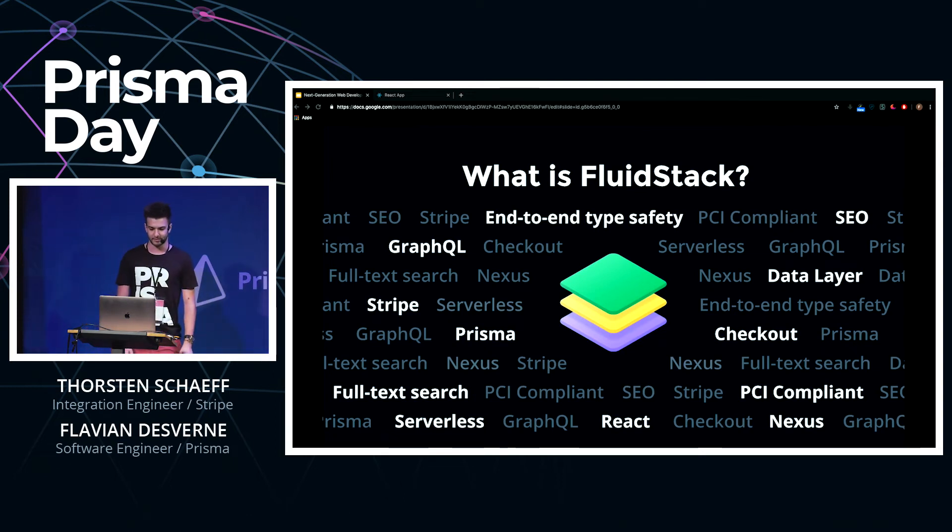You might be wondering what is the Fluid Stack. As Thor mentioned, building web apps can be challenging especially considering the amount of technologies that are available. While there are tons of services out there to help you build your products, each of them creates examples based on their own business activity, making it often hard to connect the dots.